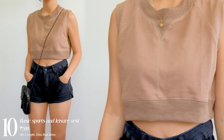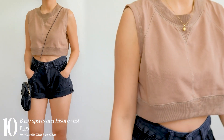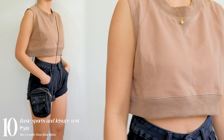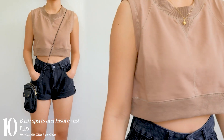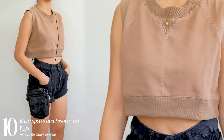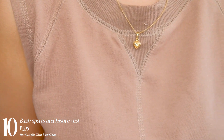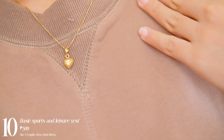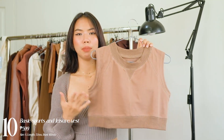Next one I have is this top — it has a tank top vest feel and I love the cut of it. It's a boxy cut. This would be perfect if you're wearing a fitted high-waisted bottom, as it will accentuate and highlight your waist and give you the illusion of curves. I love the quality of it — it's like a jersey type of top.